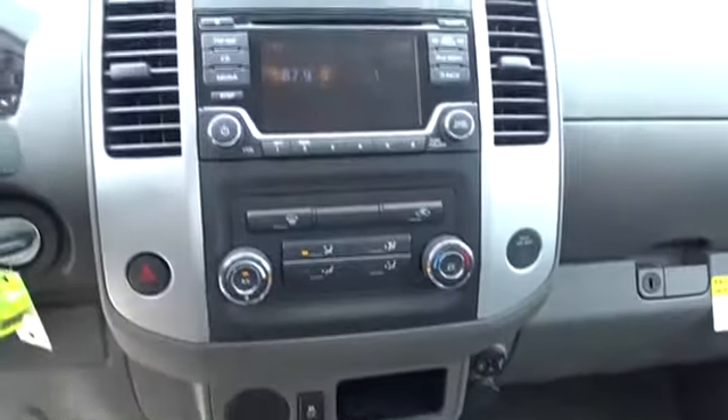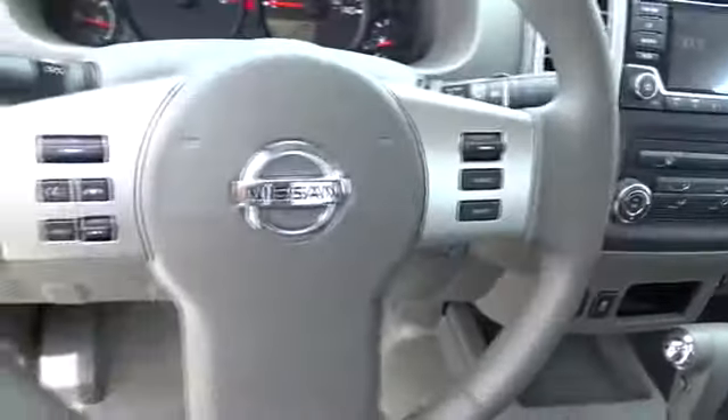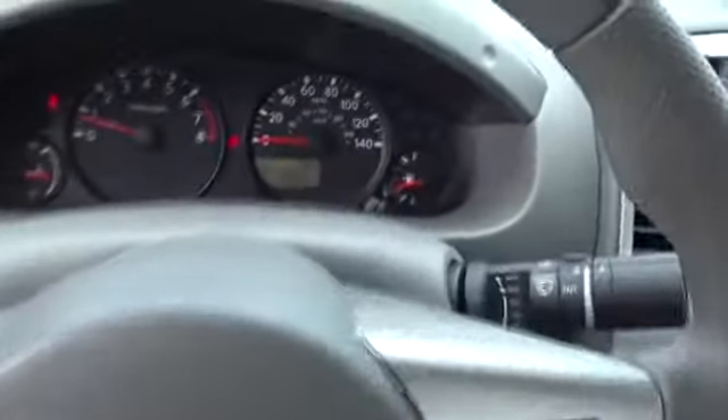Auxiliary audio input. Air conditioning. Variable speed intermittent wipers. Cloth seats. Privacy glass. Steel wheels. Drive away with a great deal on this vehicle. Call or stop in today.